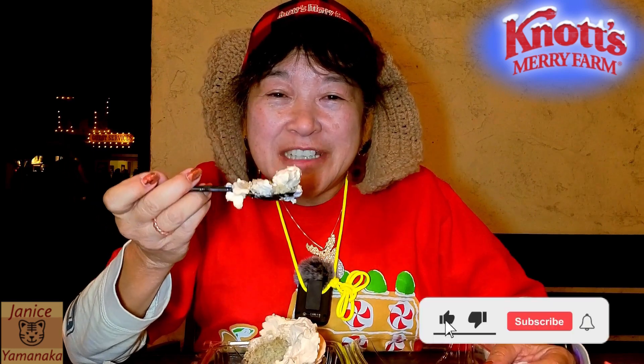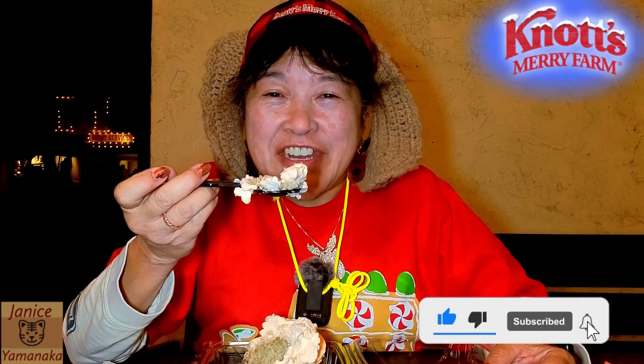Please remember to like, comment, subscribe, and click on the notification bell — click on all to get notified every time I upload a new video. I'm going to take another bite. I'll see you in the next one.